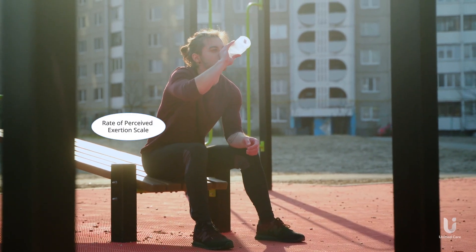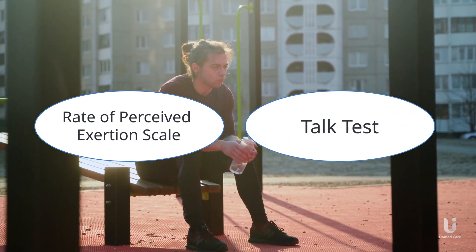There are two common methods to do this: the rate of perceived exertion scale and the talk test.